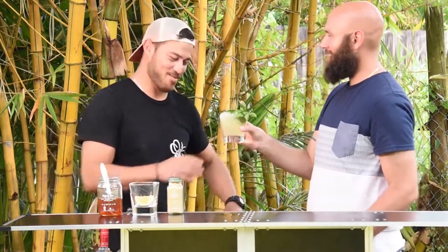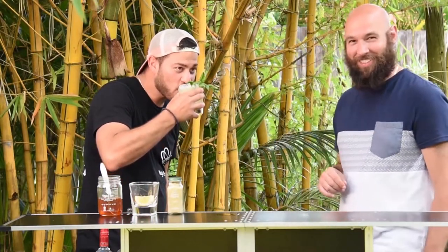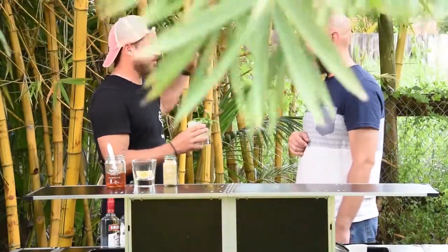Joey invites Ray to try it. Ray tastes the cocktail. He's impressed — even though he's not a gin man and considers himself a rum and coke guy, he says it's phenomenal. You can taste the aroma of everything. The honey is in the background — it's kind of sweet but not too sweet — it just brings all the natural flavors out.